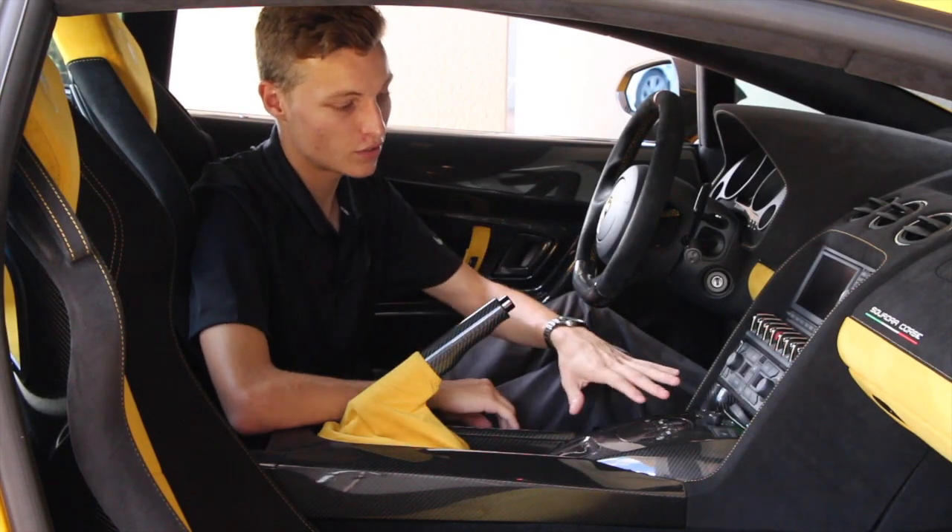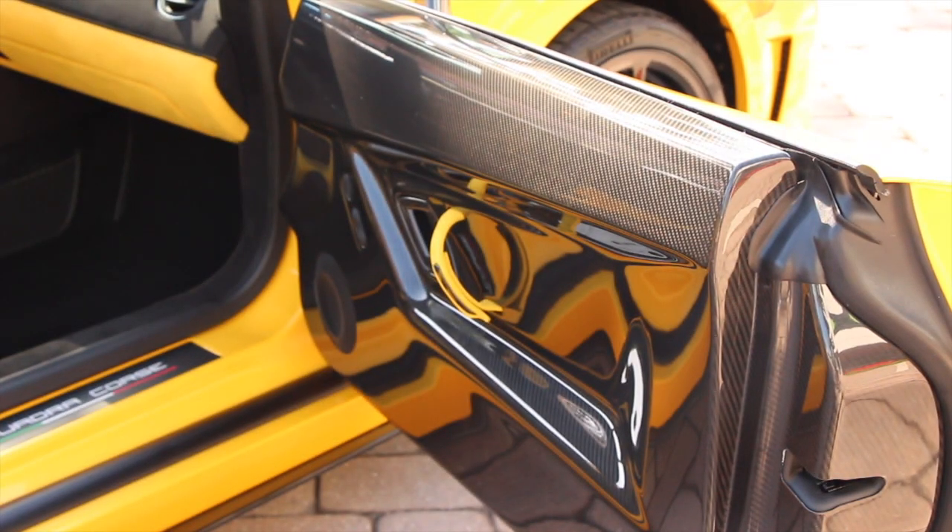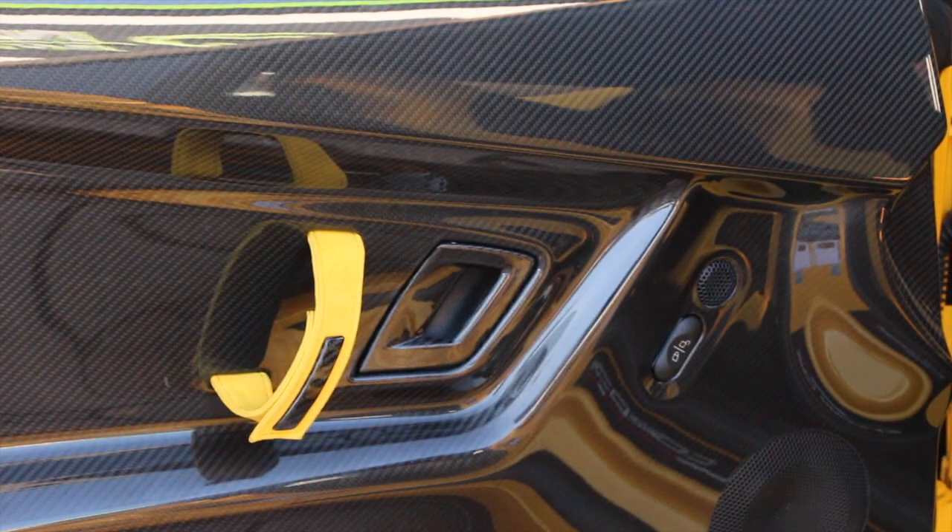Now let's look at the interior. The first thing you'll notice is the amount of carbon fiber — the carbon fiber center console, carbon fiber door panels, racing seats, and it even has an Alcantara and carbon fiber finish steering wheel.